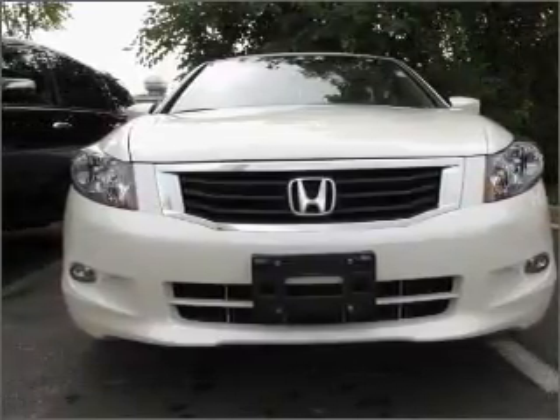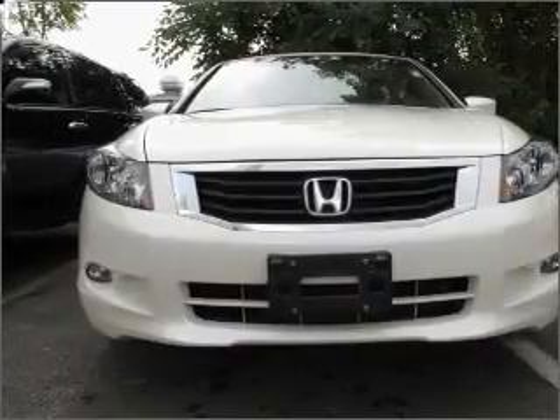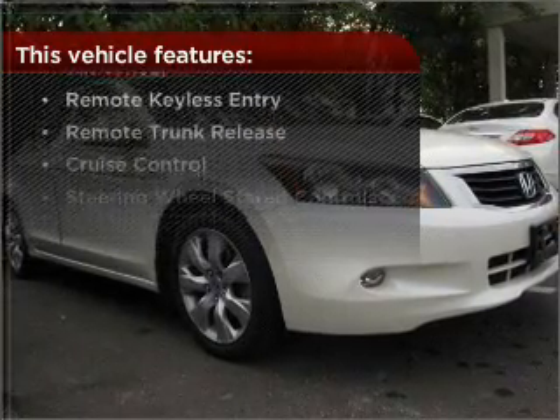This vehicle's leather seats add a stylish touch. Set it and forget it with the fuel-efficient cruise control. But that's not all that you have to look forward to — check out this list of great added features.